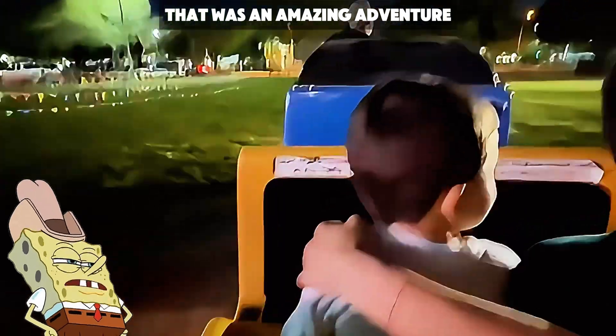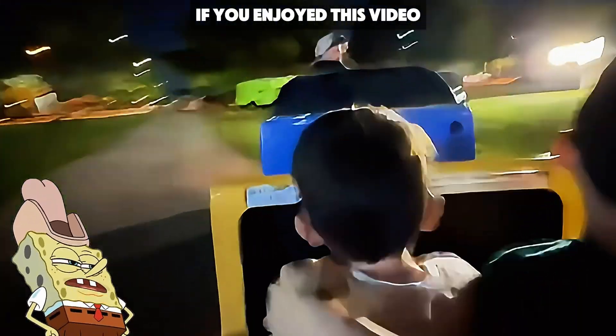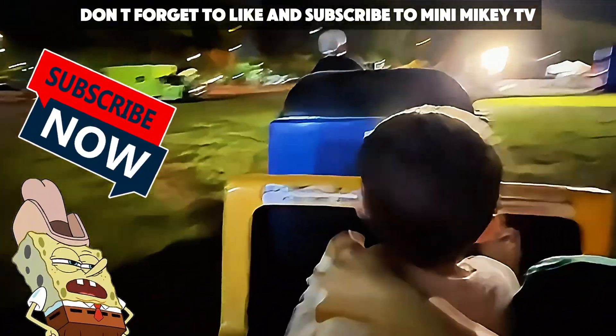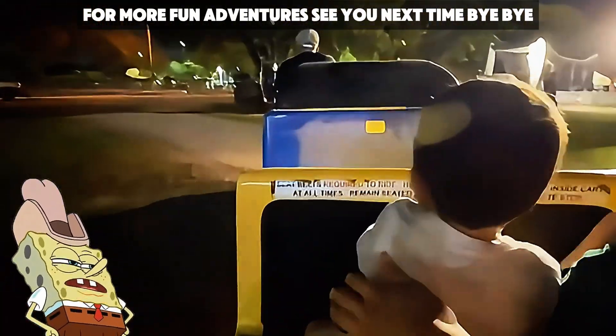That was an amazing adventure. Hot air balloons are like magic in real life. If you enjoyed this video, don't forget to like and subscribe to Mini Mikey TV for more fun adventures. See you next time. Bye-bye!